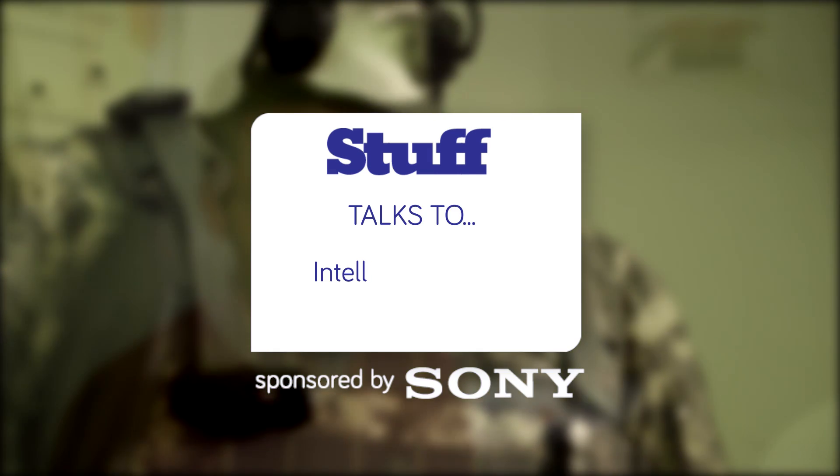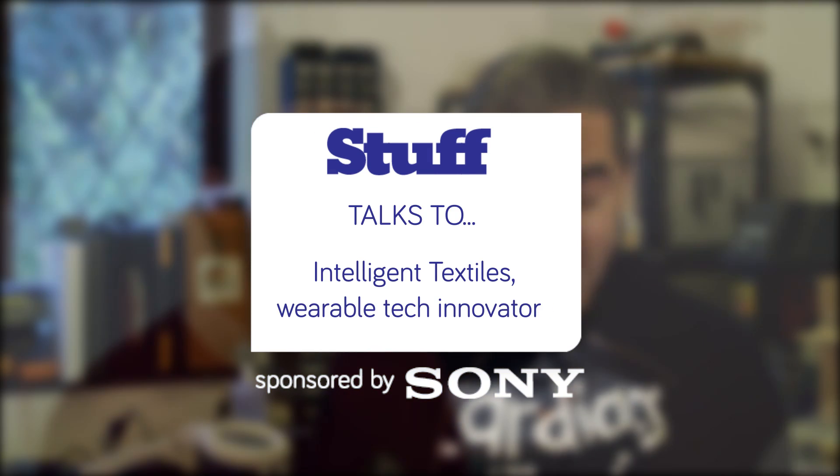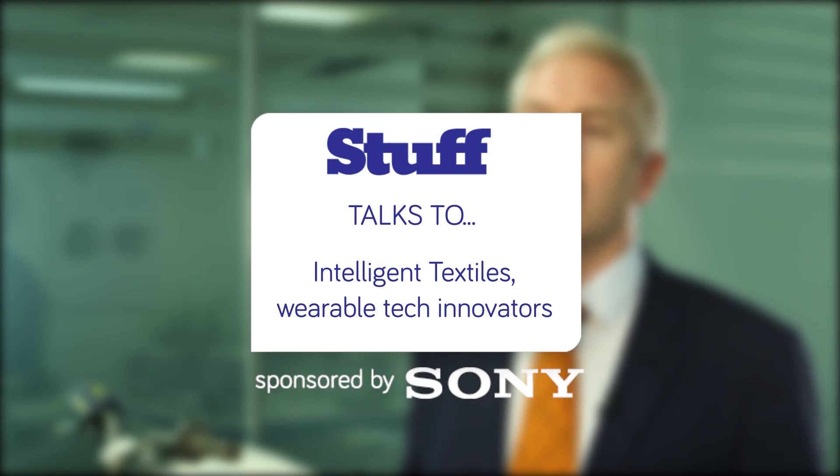Here are the stories behind the most interesting tech, told by the people who created it. And keep watching for a chance to win a bundle of Sony hardware.